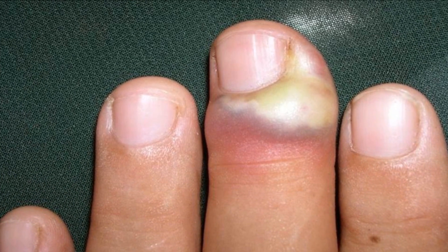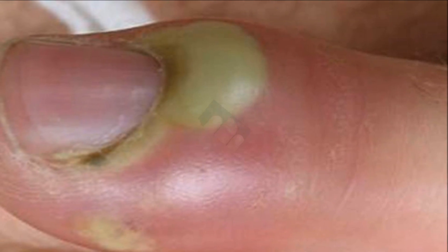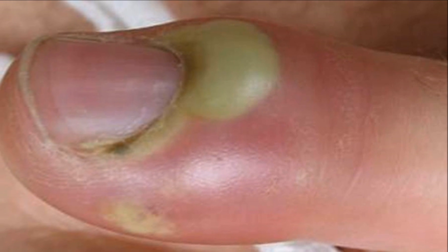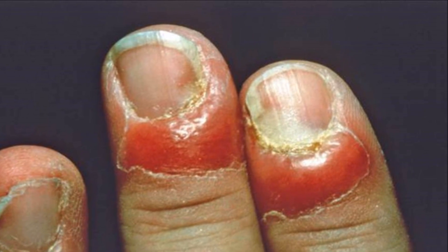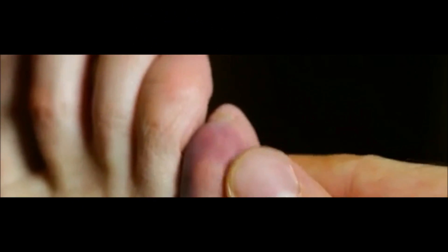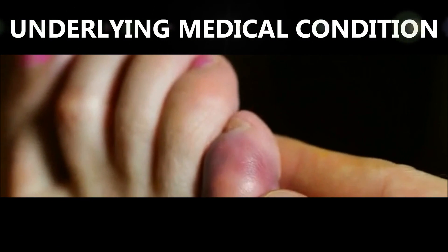Now let's move on to paronychia. Paronychia is the name for inflammation that causes a painful, red, and swollen nail fold on the skin and soft tissue that surrounds and supports the nail. Paronychia can be acute, where it develops over a few hours, or chronic, where it lasts more than six weeks, and is most often caused by infection, injury, or irritation. Sometimes there's an underlying skin condition such as eczema or psoriasis, or another medical condition such as diabetes or HIV. It's about three times more common in women than in men.